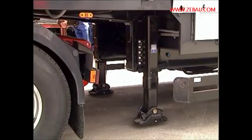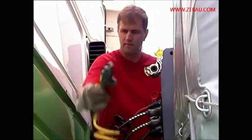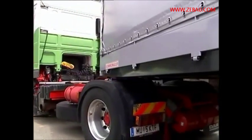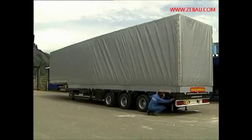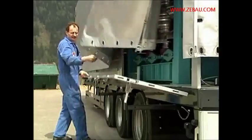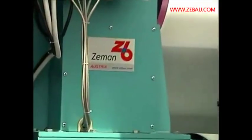The highest possible economic efficiency, which is currently required by the construction industry, could be guaranteed by creating a fully mobile machine with an integrated power set. This enables on-site operation even without a power supply system. The trailer is a complete mobile factory.